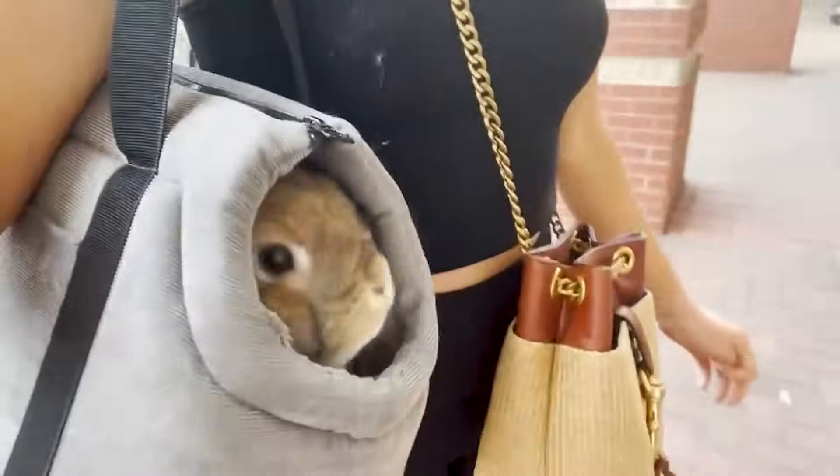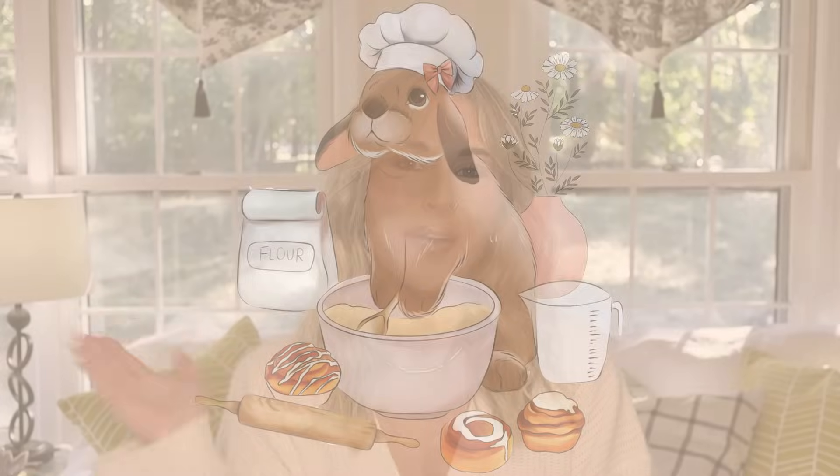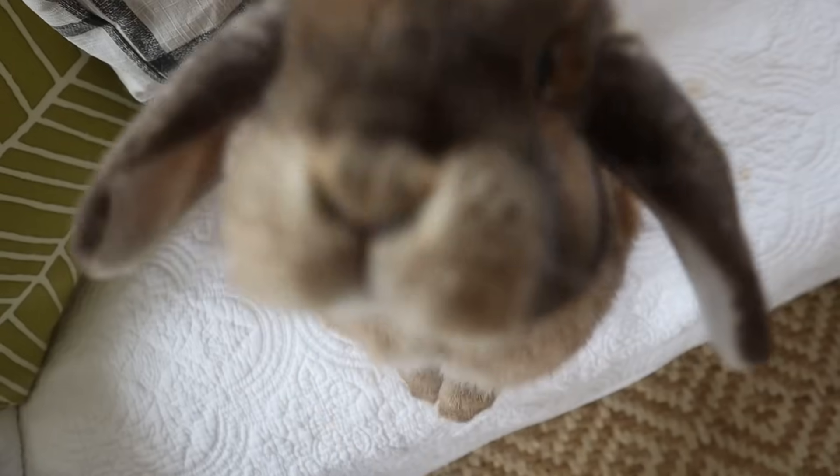I'm going to tell you everything that you are doing wrong with your rabbit. Hello buns and welcome back to Cinnabon Sundays, our weekly video series where we talk about all things bunny. I'm Morgan, Cinnabon's bun mom, and today I'm going to tell you everything that you are doing wrong with your rabbit.